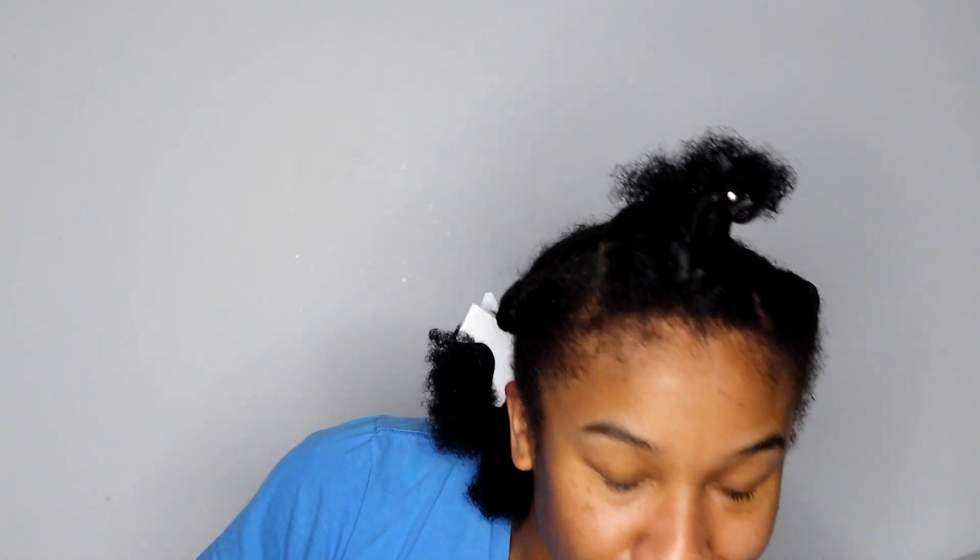So I did the LOC method — oil and leave-in all throughout my head. Now I'm going to use the butter to start doing the twist out. I want to have some straight parts, so I'm going to use a comb and actually part the back and part all of the twists to make them really neat.